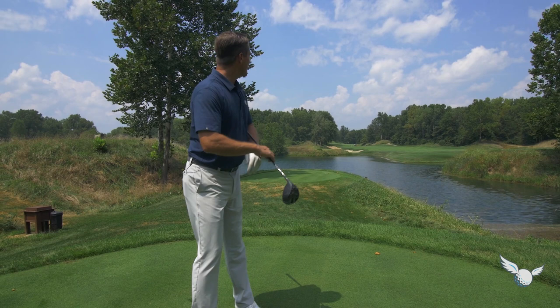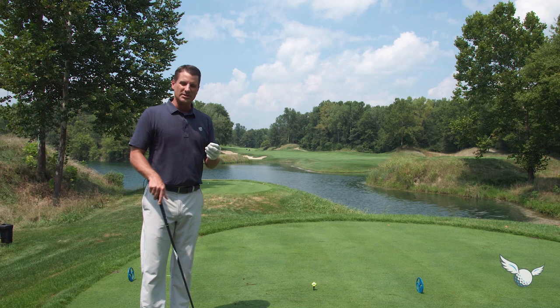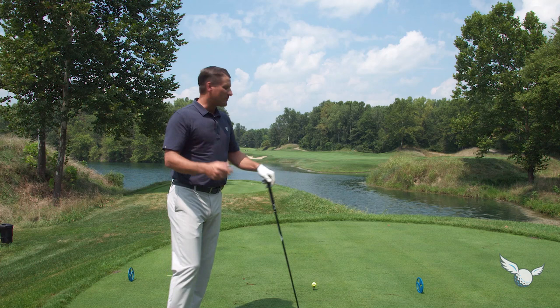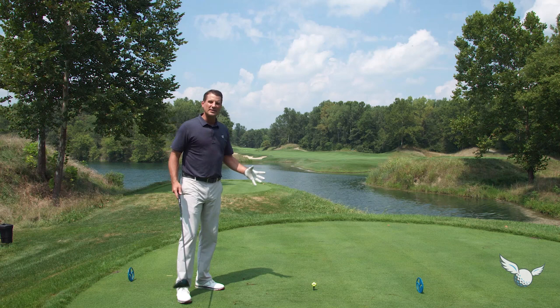All right, you ready, Jaren? We're going to start with the 14th tee shot. I can tell you right now, if you don't hit a good tee shot here, you're making bogey — it's long, it's narrow, and you've got to get in the fairway. The rough here is very penalizing, much like we saw at the PGA Championship. When you get to these types of holes, it can be intimidating.